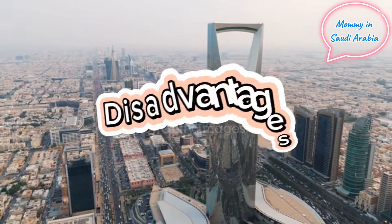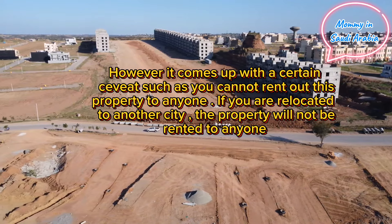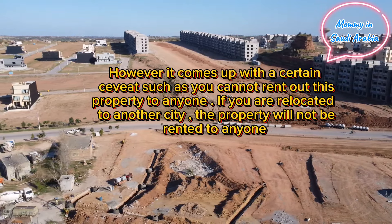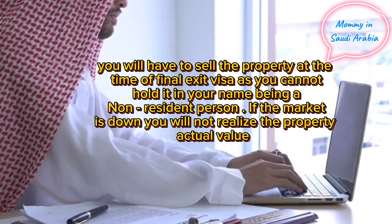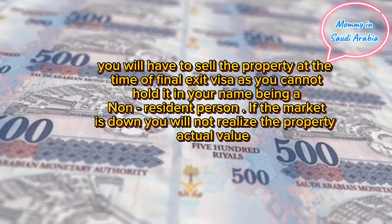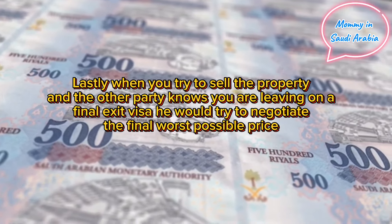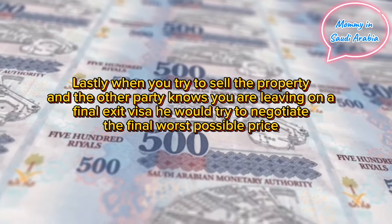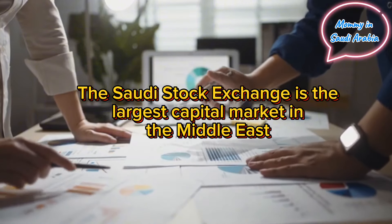Disadvantages: however, it comes with certain caveats. You cannot rent out this property to anyone. If you are relocated to another city, the property cannot be rented out. You will have to sell the property at the time of your final exit visa, as you cannot hold it as a non-resident. If the market is down, you will not realize the property's actual value. Also, if the other party knows you are leaving on a final exit visa, they will try to negotiate the worst possible price.